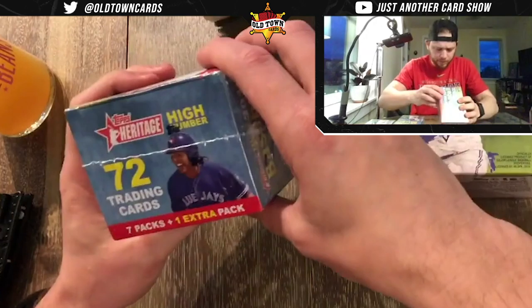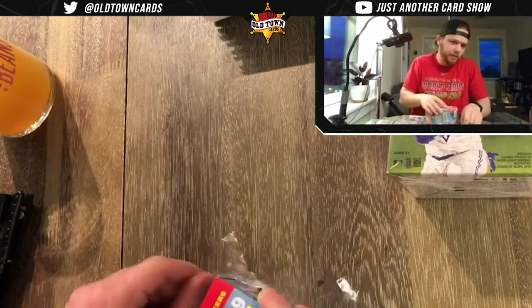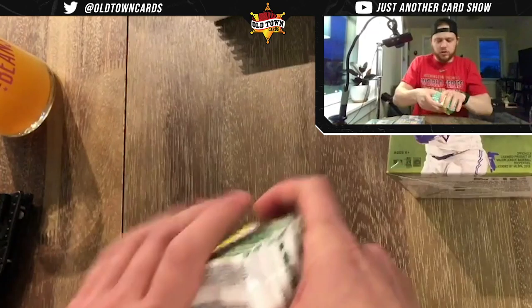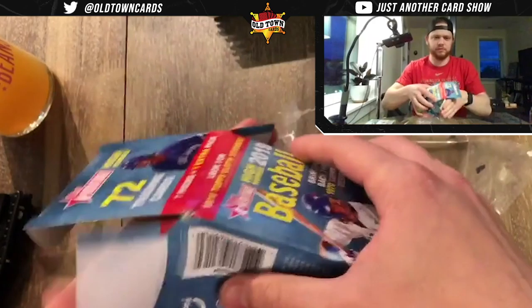We're going to open all the boxes and get out all the packs. There are 72 — well, seven packs plus one extra pack. Topps tries to convince me I'm getting extra, but it's just eight packs. Thank you for your eight-pack box.